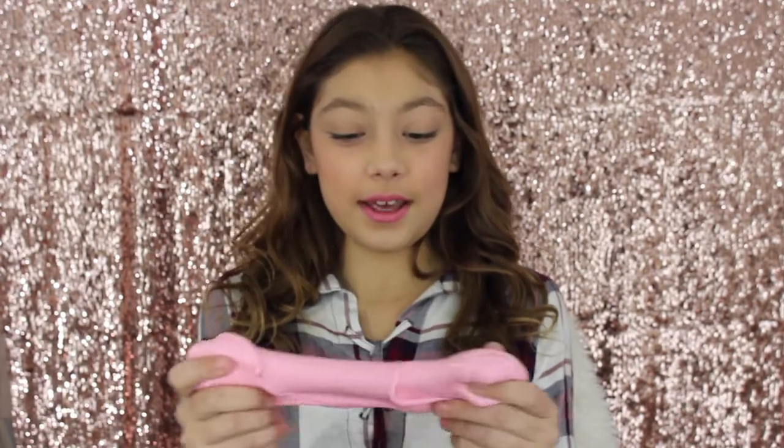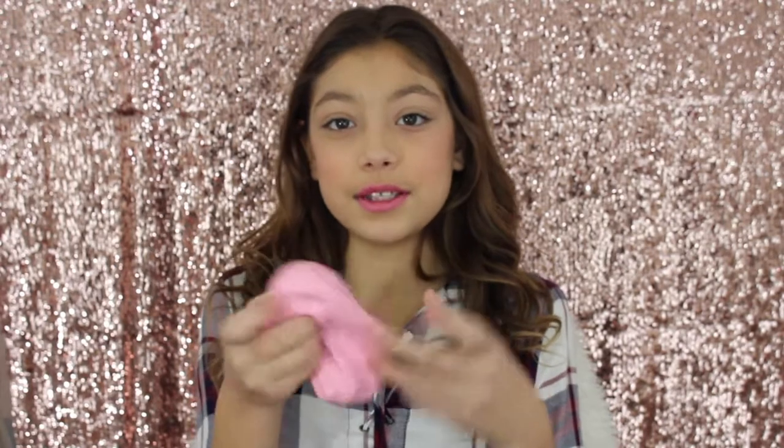So my first top favorite has to be slime. I have been obsessed with making slime and I have like a full drawer of it and I play with it like every single day, like before I go to bed. Comment down below if you guys want me to show you how to make some slime.